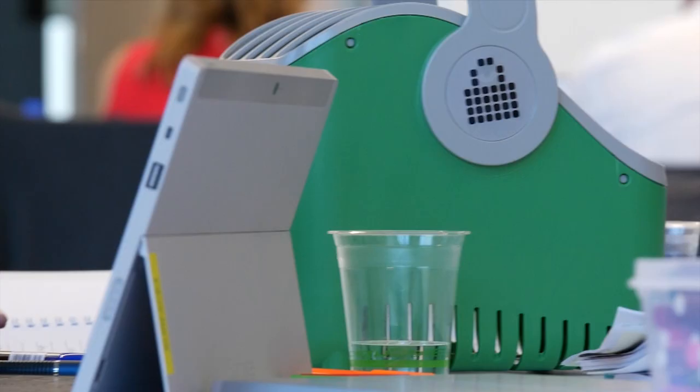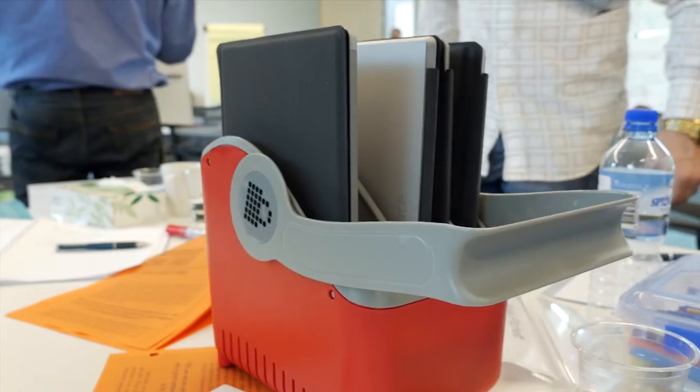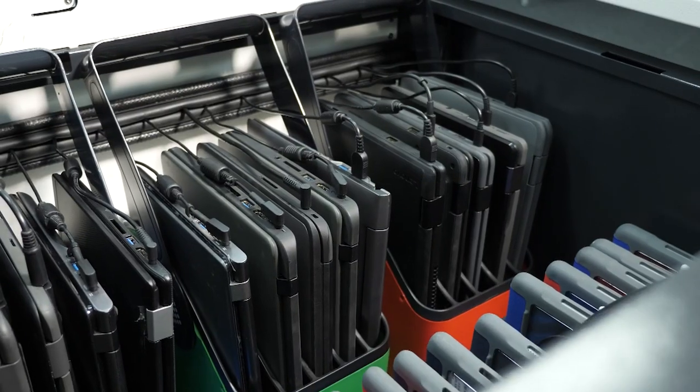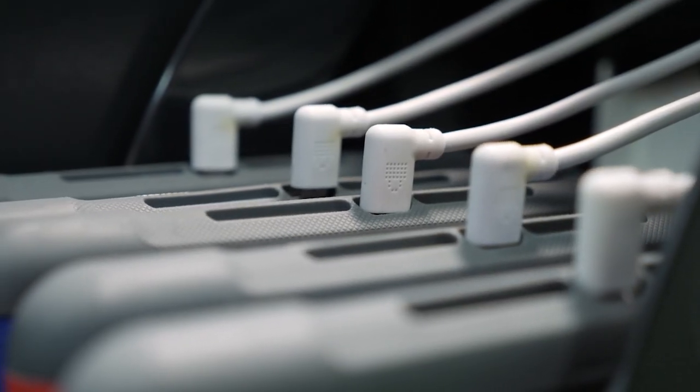One of the problems we've had in the past of course is the more you use technology the more you need to be able to plug them in and charge them. So we really needed a resource that would provide us the ability to have one PowerPoint and yet be able to charge 20 or 30 tablets at the same time.